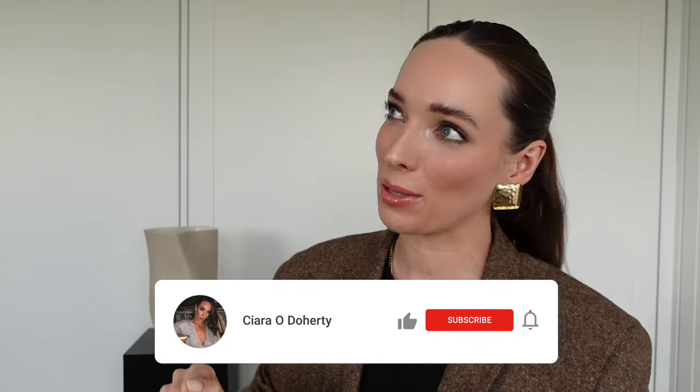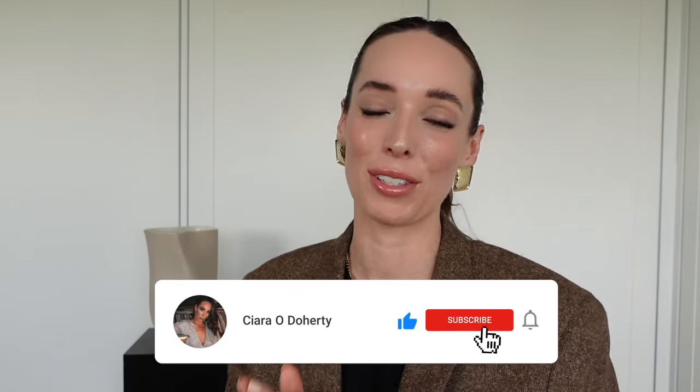Well, hello there and welcome back to my channel. If you are new here, my name is Ciara. I share videos on shopping for the best basics on the high street, how to build a capsule wardrobe and lots of other good stuff. So if that sounds good to you, then do hit subscribe because I would love to have you back for more videos. So in today's video, we are going to be looking at your 10 piece capsule autumn accessories checklist.